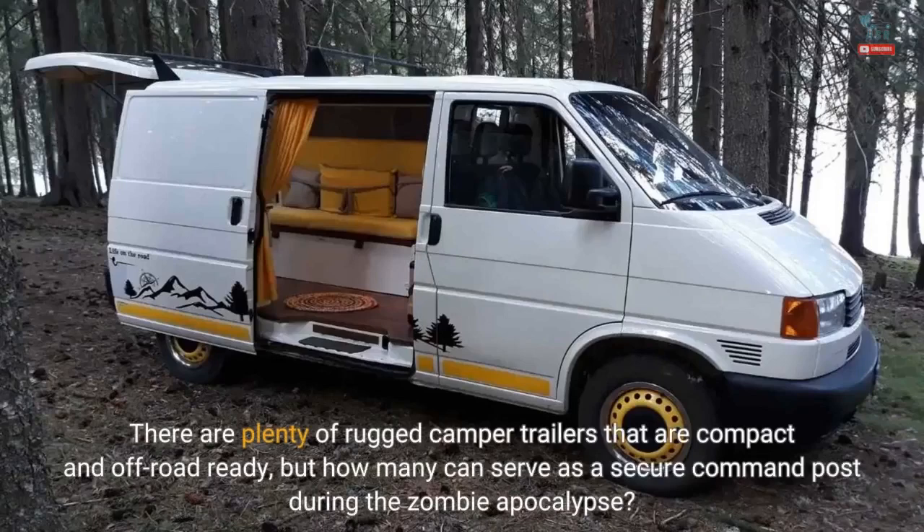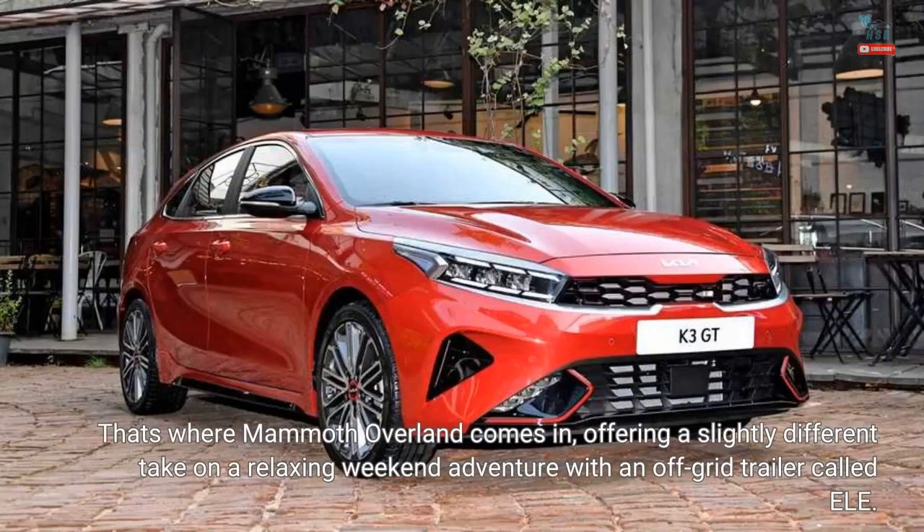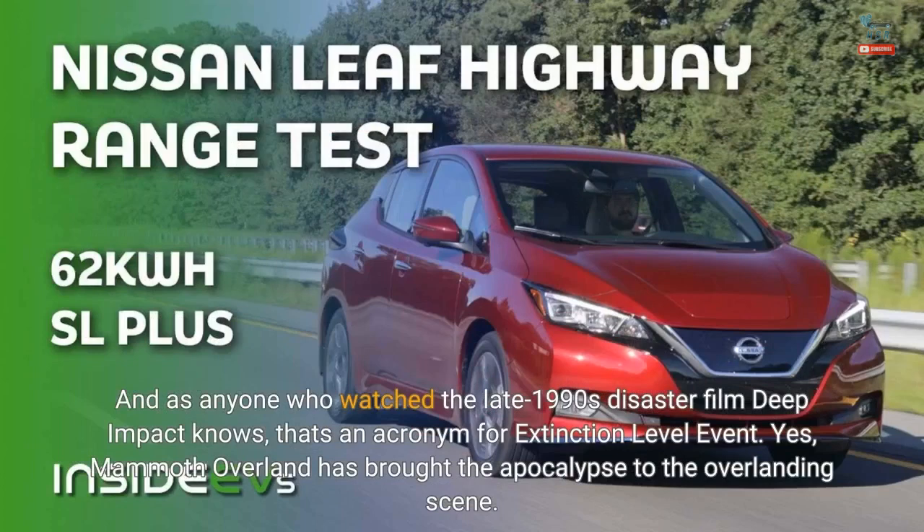There are plenty of rugged camper trailers that are compact and off-road ready, but how many can serve as a secure command post during the zombie apocalypse? That's where Mammoth Overland comes in, offering a slightly different take on a relaxing weekend adventure with an off-grid trailer called ELE. And as anyone who watched the late 1990s disaster film Deep Impact knows, that's an acronym for extinction-level event. Mammoth Overland has brought the apocalypse to the overlanding scene.